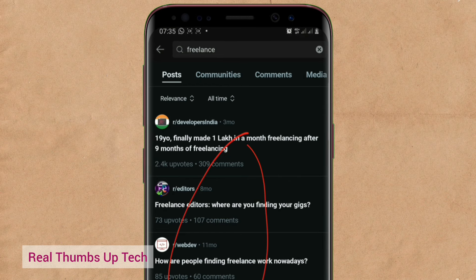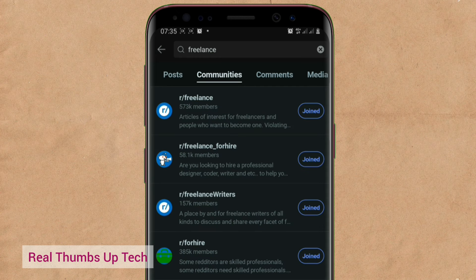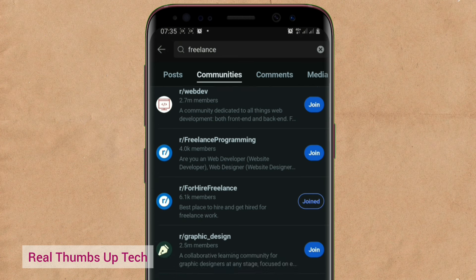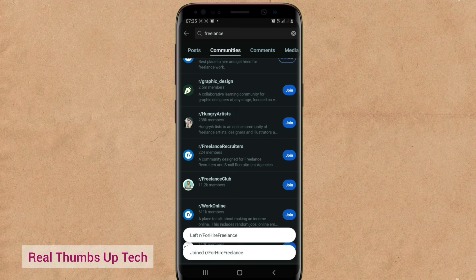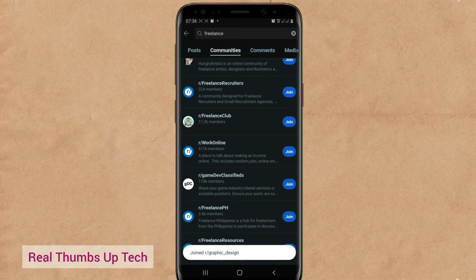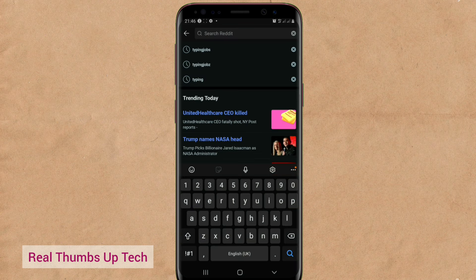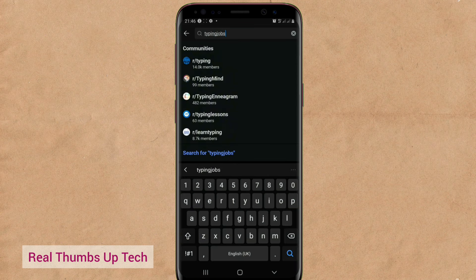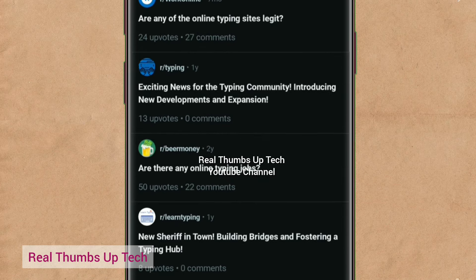You can type any community name — as many as possible. Let me type 'freelance' so any community with that name pops up. Go to communities and join them. Join as many communities as possible based on your skill. 'For hire freelance' — I've already joined this. 'Graphic design' — 2.5 million members. 'Freelance club' — you can join. 'Freelance recruiters' — join as many as possible. You can also search for 'typing jobs' or 'data entry' to find different communities. Join a group and start posting yours.